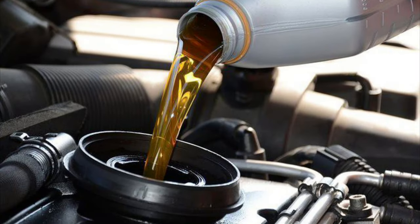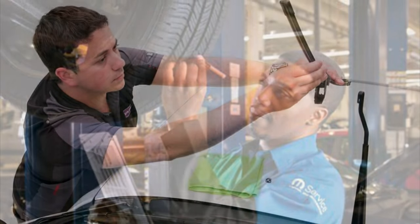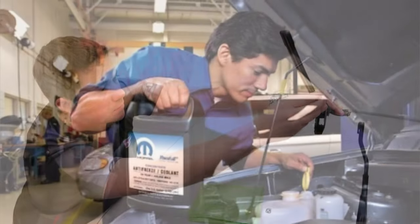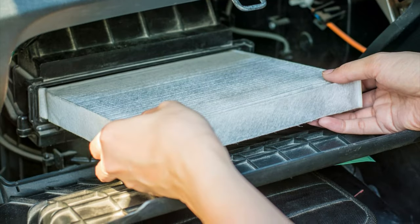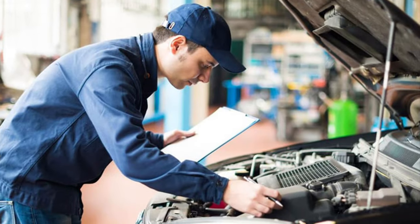The winter readiness package includes the following services: a semi-synthetic oil change, tire tread inspection and rotation, installation of standard non-beam style wiper blades, a quick inspection of your cooling system, replacement of the engine and cabin air filters, a battery test and terminal cleaning, and a multipoint inspection.